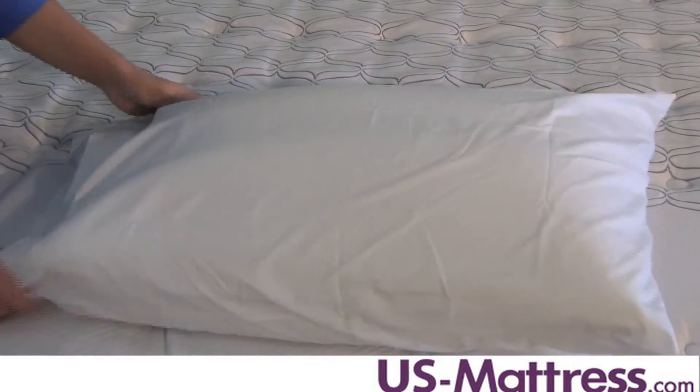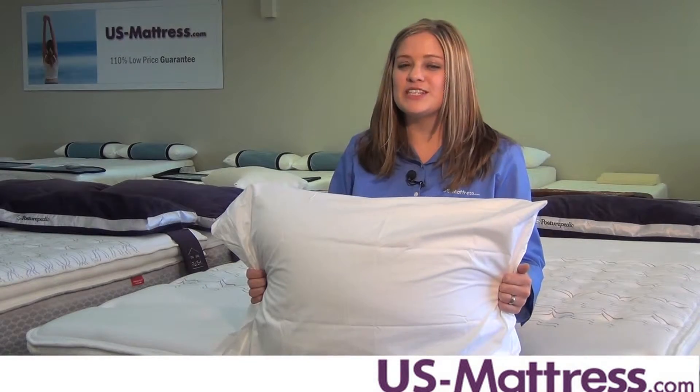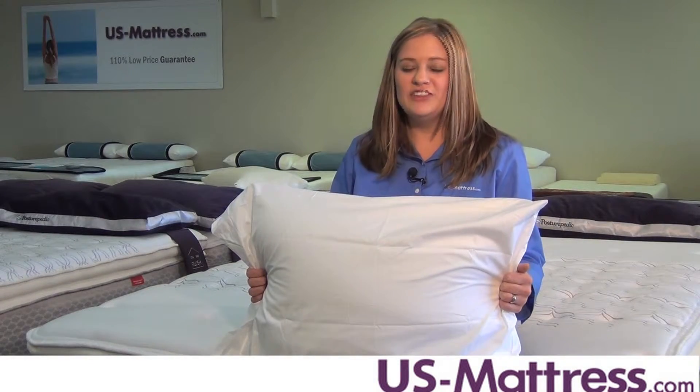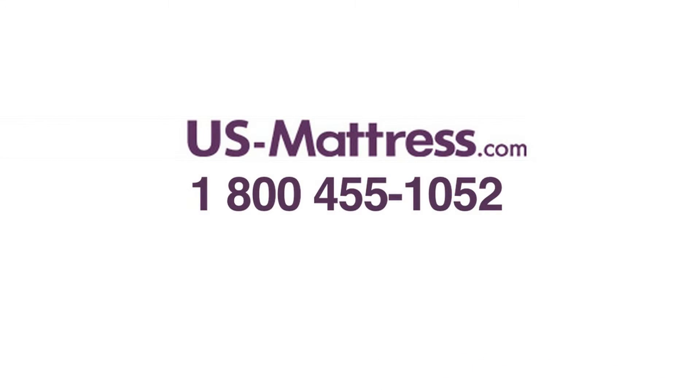They are available in ivory or white and are machine washable. If you're looking for the softest, most luxurious pillowcases for your bed, look no further than the Peacock Alley Lyric pillowcase set. If you have any more questions, call us at 1-800-455-1052.